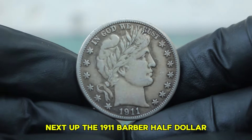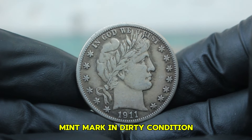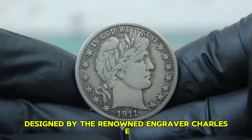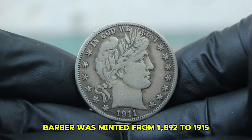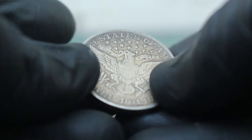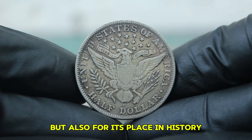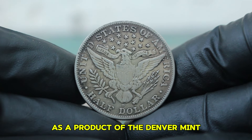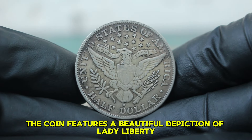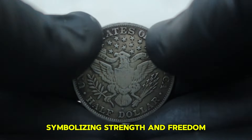Next up, the 1911 Barber half-dollar, specifically focusing on the version with the D-Mint mark in dirty condition. The Barber half-dollar, designed by the renowned engraver Charles E. Barber, was minted from 1892 to 1915. The 1911 edition stands out not only for its design but also for its place in history as a product of the Denver Mint. The coin features a beautiful depiction of Lady Liberty on the obverse and an eagle on the reverse, symbolizing strength and freedom.